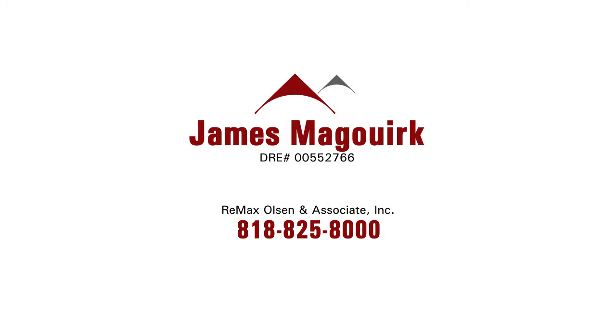This property is not going to stay on the market long — it's going to be hard to find something else like this. Make sure to contact James McGork of REMAX Olsen & Associates, Inc.